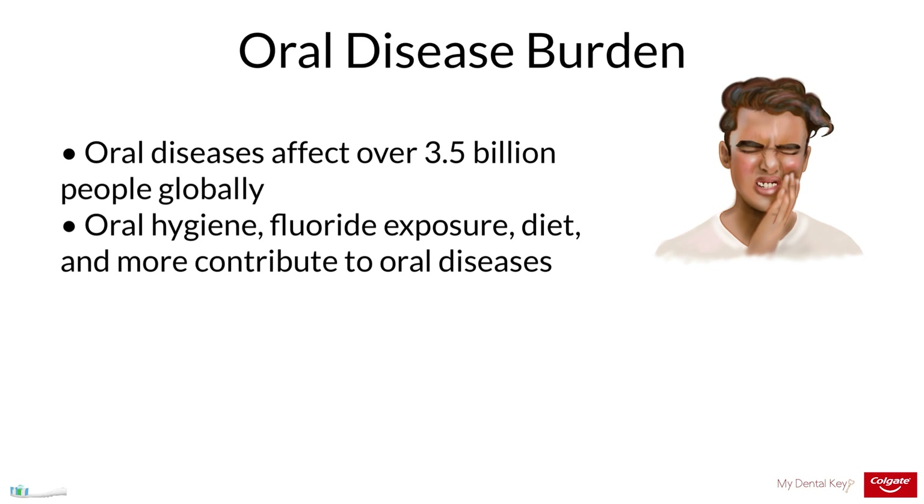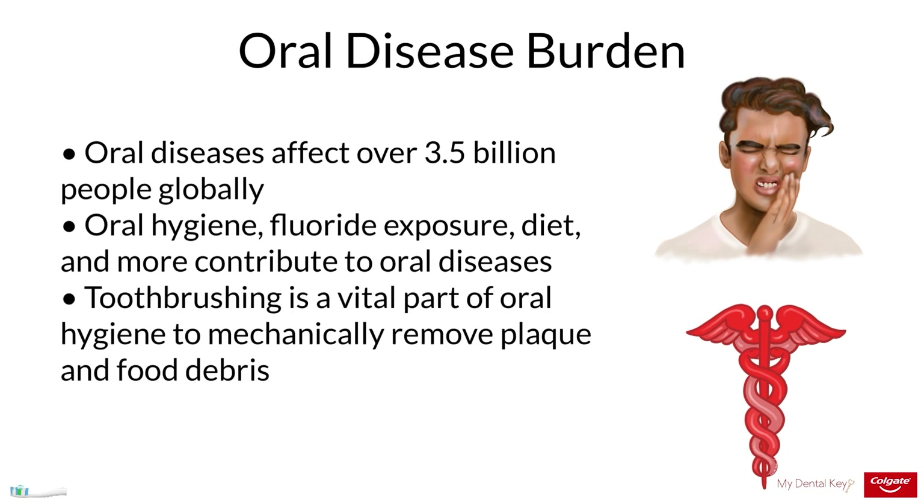Inadequate exposure to fluoride, growing consumption of sugary foods and drinks, and inadequate access to oral health literacy and oral healthcare services is causing the burden of oral diseases to increase in many parts of the world. Dental caries is the most prominent disease in the United States, with about 90% of adults greater than 20 years old experiencing caries. Toothbrushing plays a vital role in reducing caries through mechanical debridement of dental plaque and food debris and fluoride application, thereby preventing caries formation.